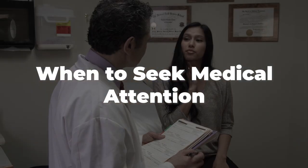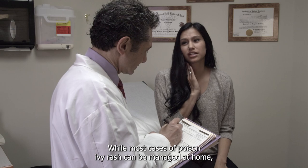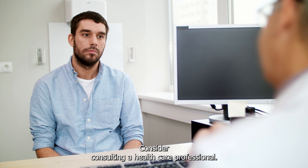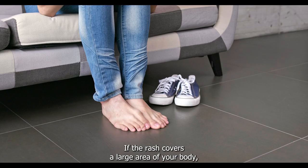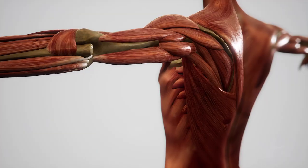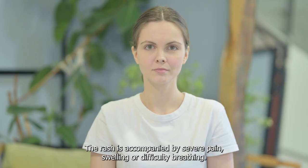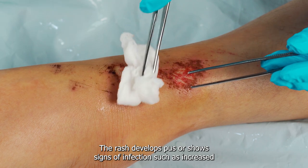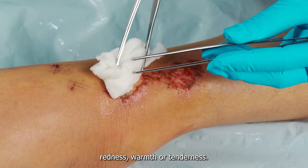When to seek medical attention: While most cases of poison ivy rash can be managed at home, consider consulting a healthcare professional if the rash covers a large area of your body, does not improve or worsens despite home remedies, is accompanied by severe pain, swelling, or difficulty breathing, or develops pus or shows signs of infection such as increased redness, warmth, or tenderness.